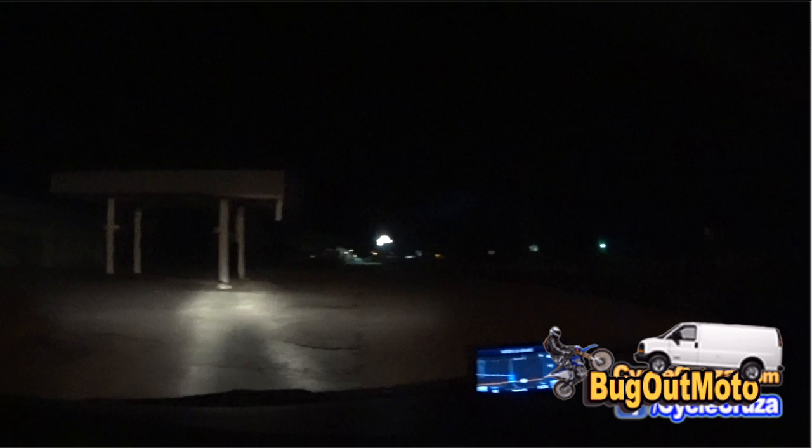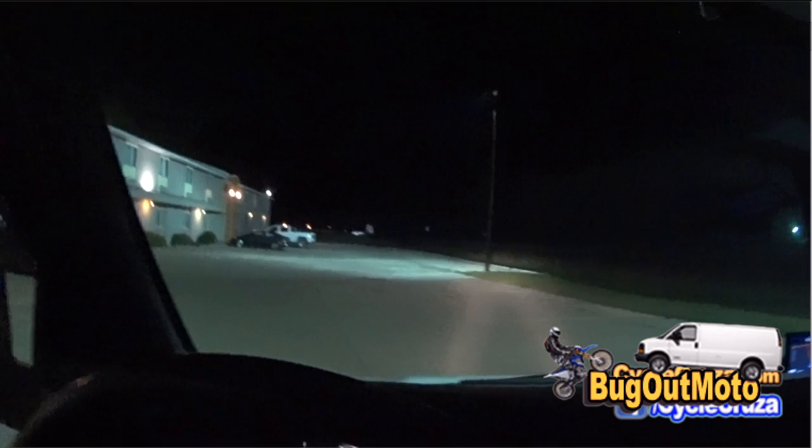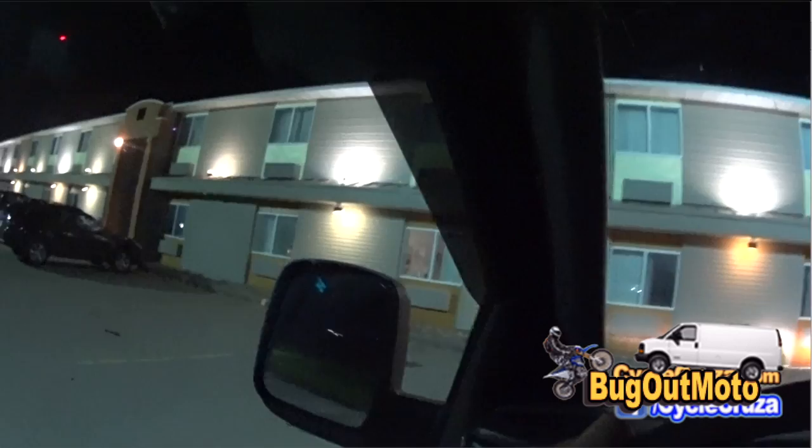I'm somewhere in Nebraska and it is dark as hell out here. There's the entrance to a Days Inn motel I'm heading to — I had to go through this old abandoned gas station and it's really dark, reminds me of a horror movie. The dude at the front desk saw me already, so I don't think I'm going to be able to pull it off here. I'm going to have to get back on the highway and find another spot.